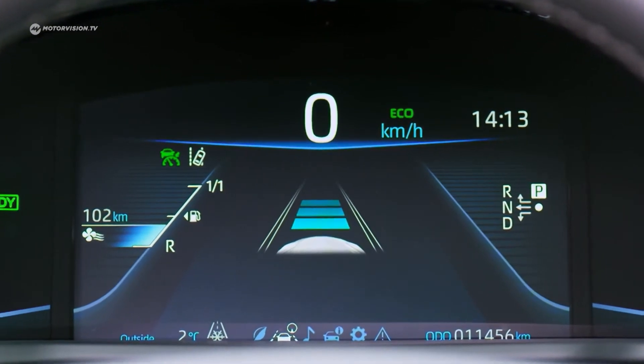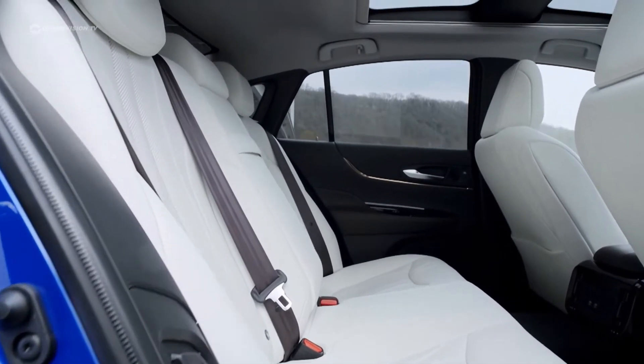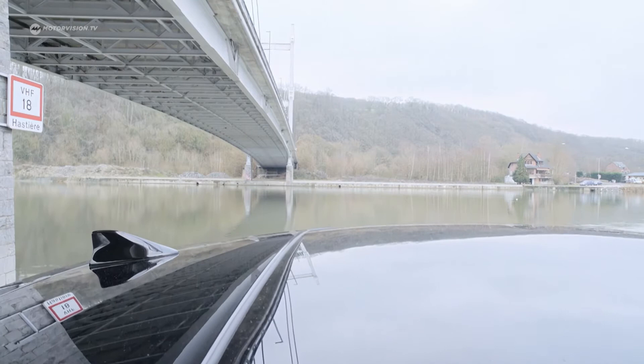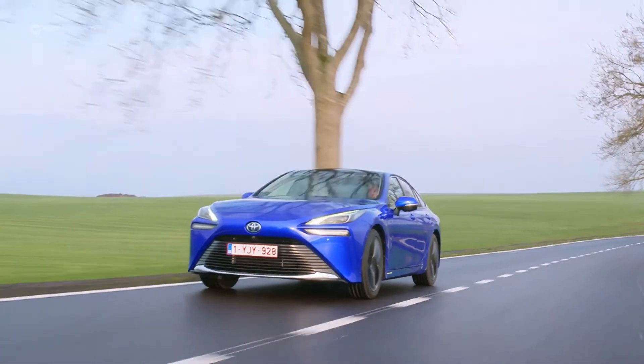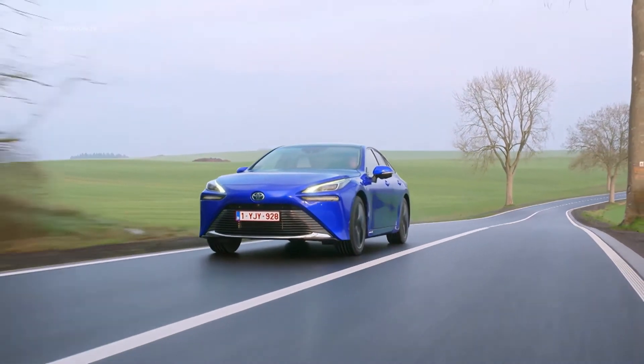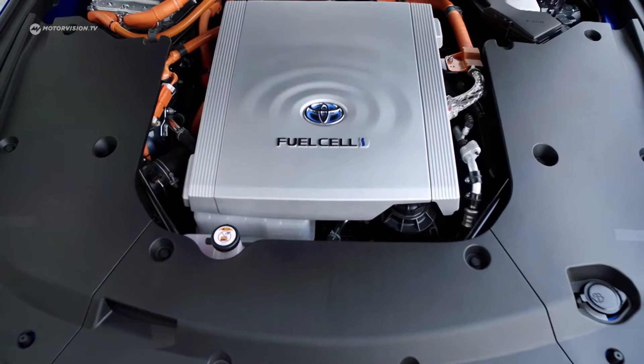The fuel cell technology behind the Mirai is impressive. It's as straightforward as a petrol or diesel vehicle — it takes just a few minutes to fill up at a hydrogen filling station and the range is longer than most purely electric vehicles. Nevertheless, it's only for people who already live near a hydrogen filling station and are willing to pay more for new technologies.